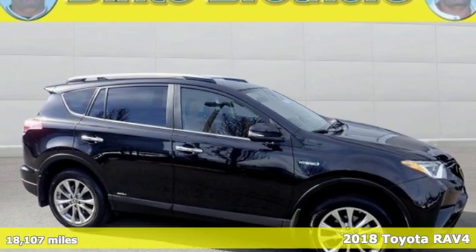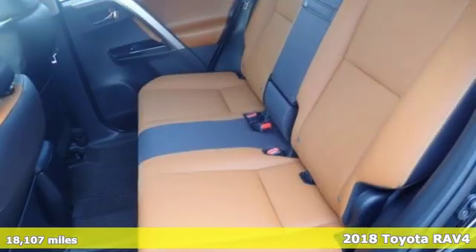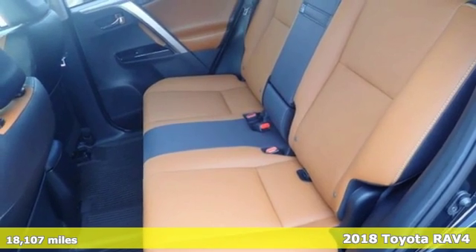It's a 2018 Toyota RAV4. Toyota: steered by ingenuity, driven by passion.